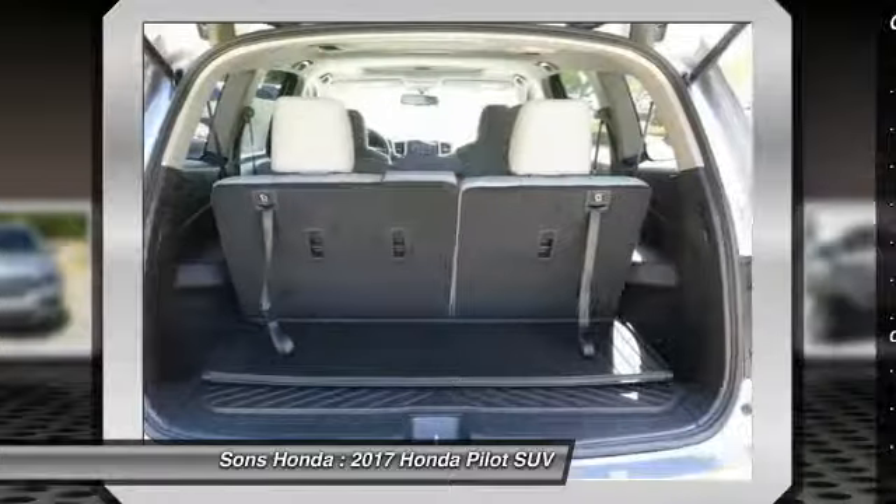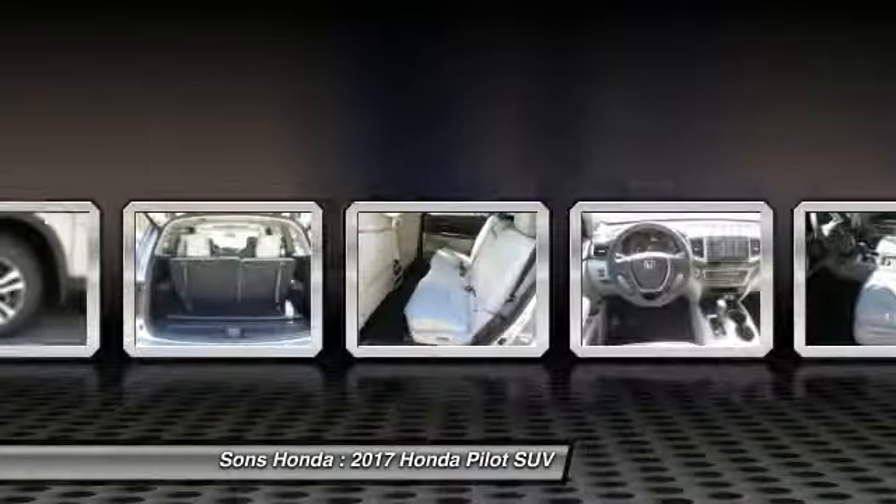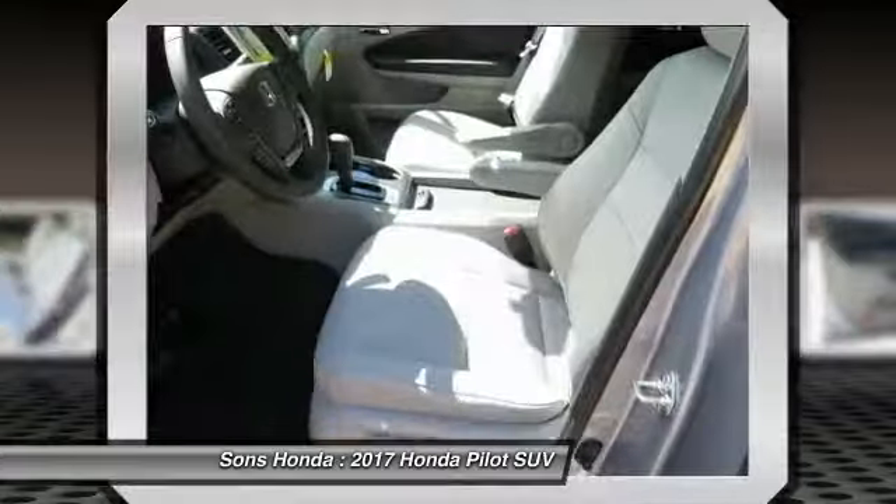Air conditioning, moonroof, Bluetooth wireless data link for hands-free phone, power steering, HomeLink garage door opener, floor mats.